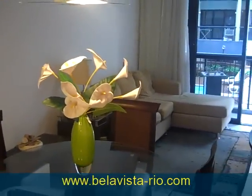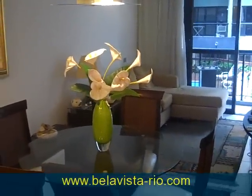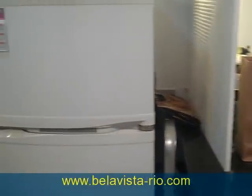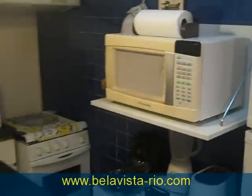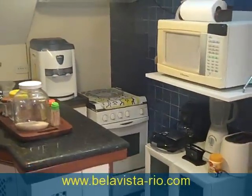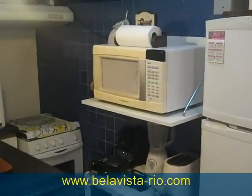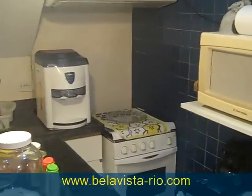Coming back toward the entrance, there's a dining table. Now we're taking a look at the kitchen, which has marble countertops. As you can see, all the appliances are new — fridge, microwave.